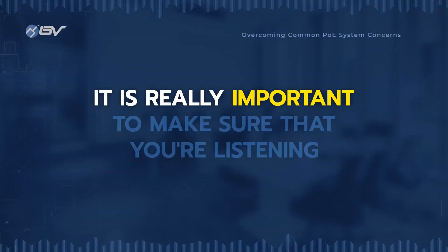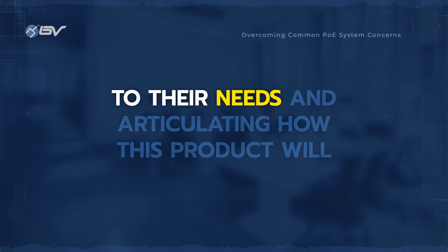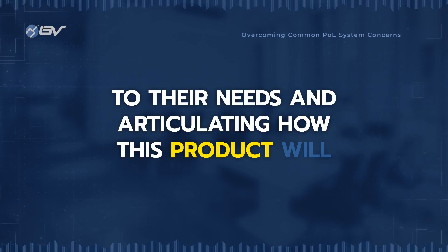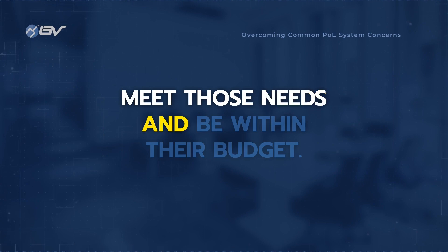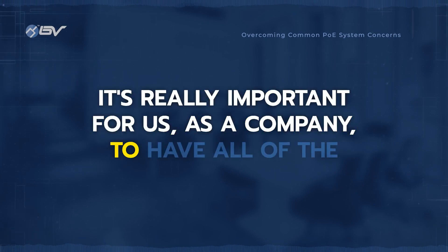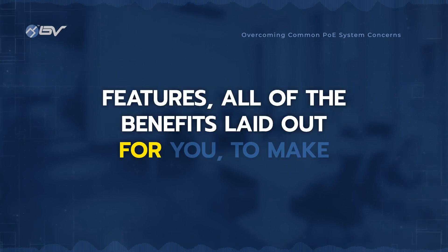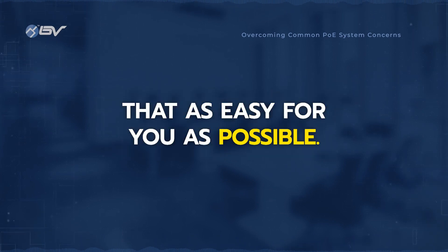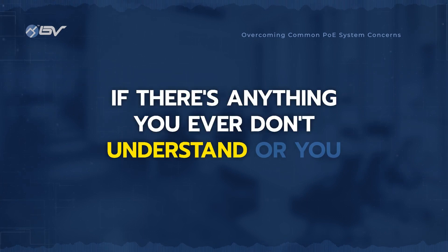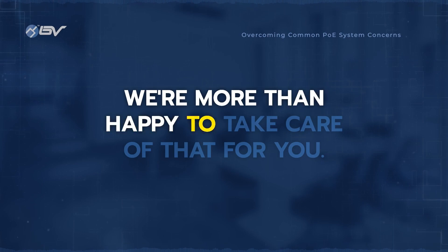It's really important to make sure that you're listening to their needs and articulating how this product will meet those needs and be within their budget. It's really important for us as a company to have all the features and all the benefits laid out for you to make that as easy for you as possible. If there's anything you ever don't understand, or you need it explained to your customer, just give us a call. We're more than happy to take care of that for you.